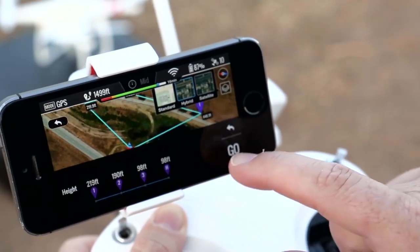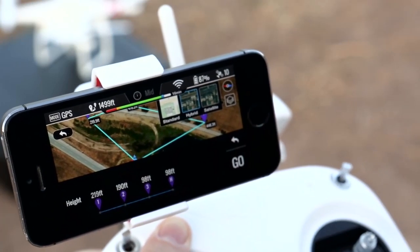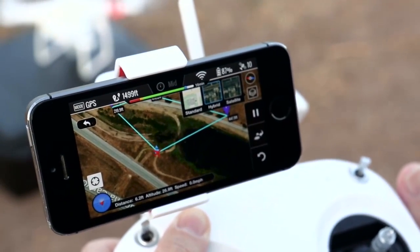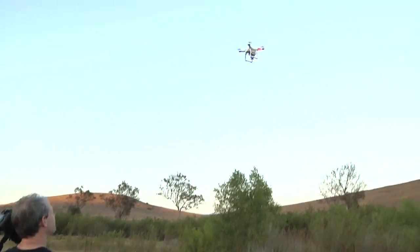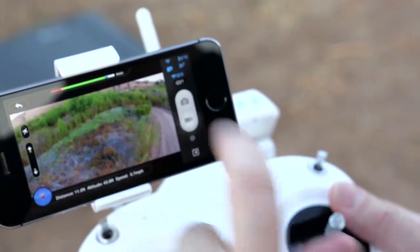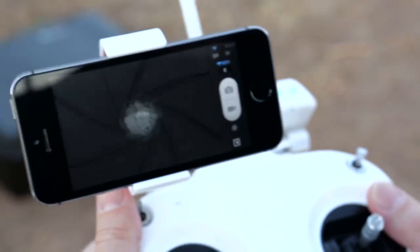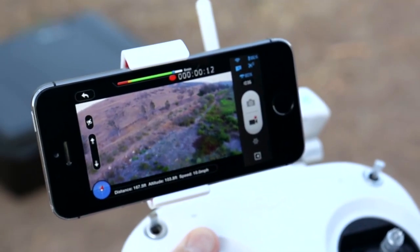We can see that we have set these up and all we are going to do now is push the go button. When we do that the copter is going to start up by itself, take off and do the full mission. So let's do that — I am going to hit the go button right now. And here is our copter — it is going to take off by itself. There we go, it is taking off. I am going to go back and set the video — so we are recording video now.